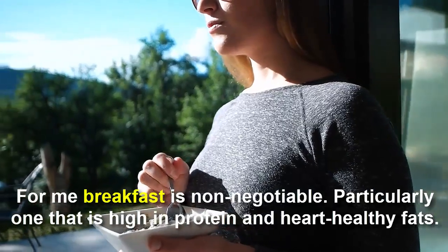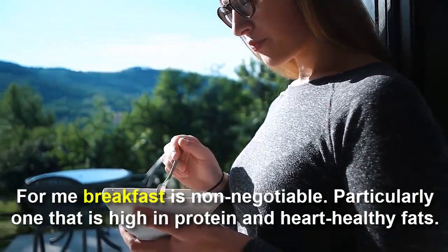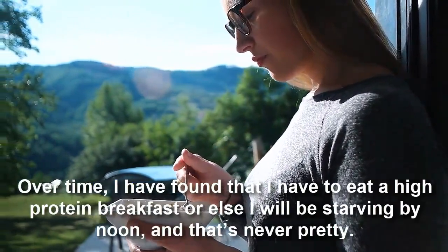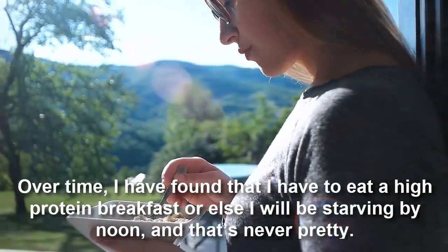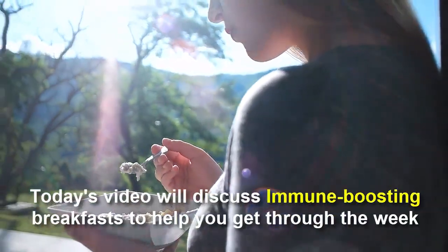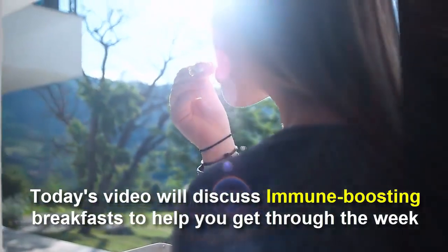For me, breakfast is non-negotiable, particularly one that is high in protein and healthy fats. Over time, I have found that I have to eat a high protein breakfast or else I will be starving by noon — and that's never pretty. Today's video will discuss immune boosting breakfasts to help you get through the week.